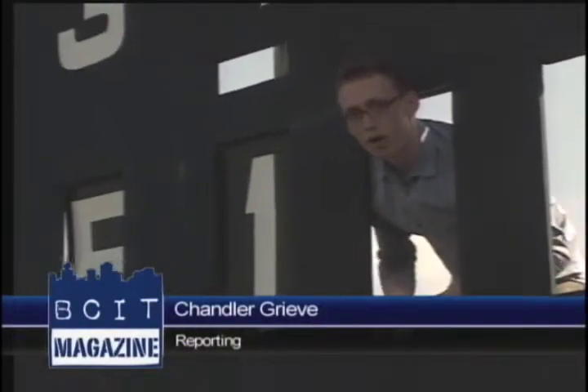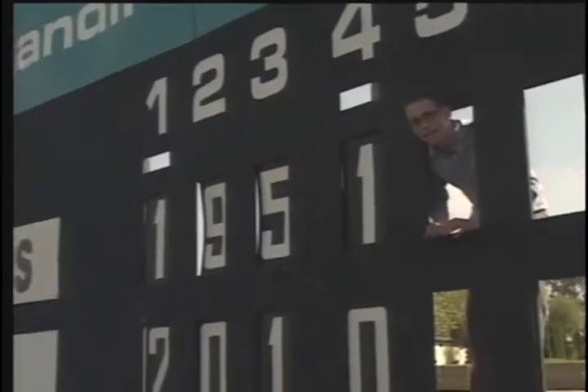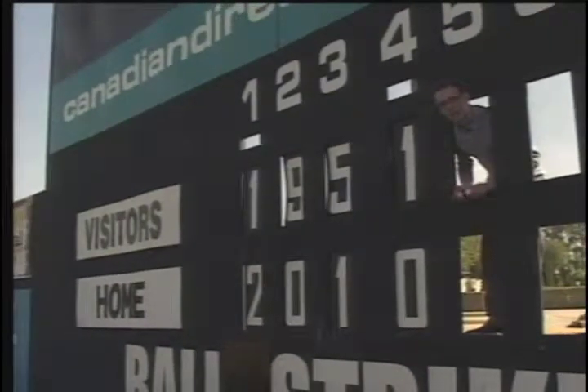Now with these new upgrades to the ballpark, Vancouver Canadiens management hopes that the Nat, built way back in 1951, can keep that old-time feel while getting with the times. Chandler Grieve in Vancouver for BCIG Magazine.